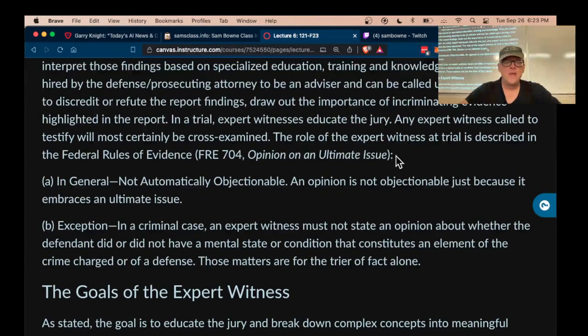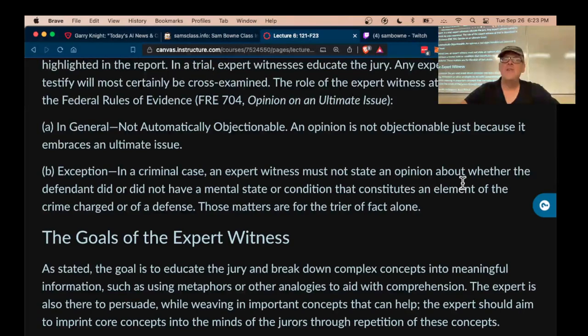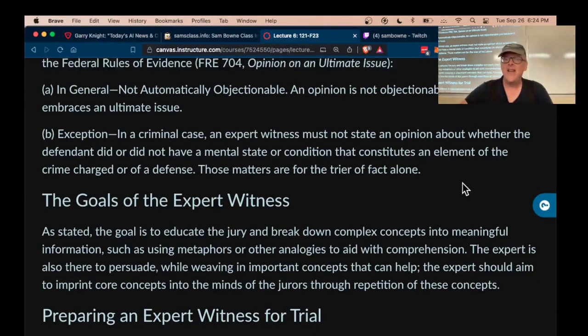The expert witness must not state an opinion they're not qualified to state. The opposing counsel will often try to draw you off track. A great example is Anthony Fauci during the pandemic — people in Congress kept trying to get him to state opinions about whether the government should mandate the vaccine or close schools, and he kept saying he didn't know about that, that he was only qualified to speak to the scientific and medical evidence. You have to do the same: say you can't tell them about the state of mind of the defendant, only about the evidence you found on the machine.